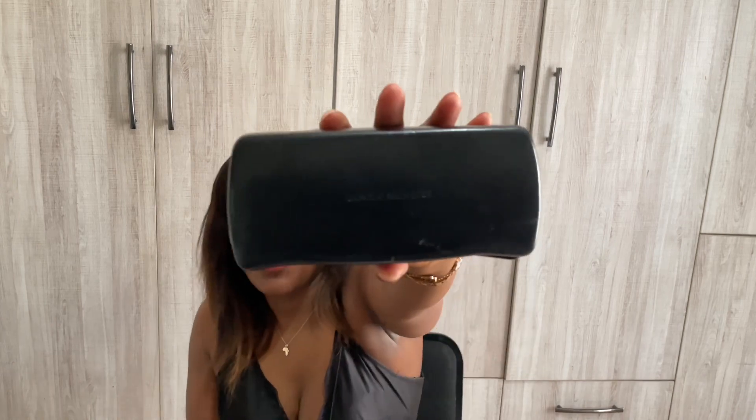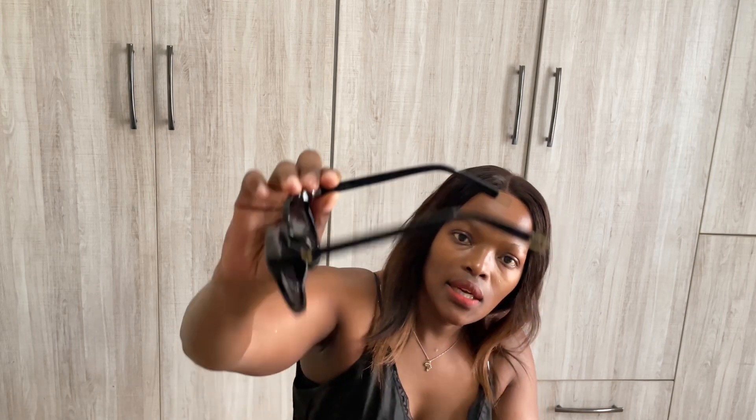The next one is Gentle Monster. This is what they look like from the case — it's a very nice frame and they have a mini case. The branding is on the side, and they also have a goldish detail. They have the branding on the inside as well. I love these — they are actually quite cool. This is what they look like on me, tell me guys what you think.